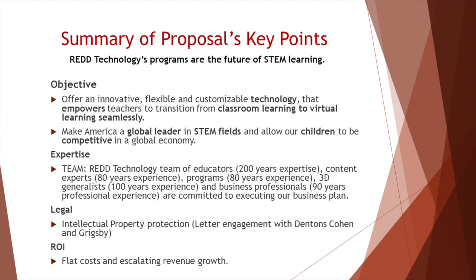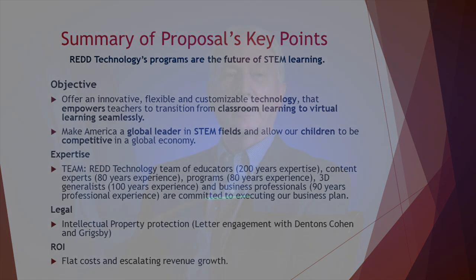To summarize our proposal, our objectives are to offer innovative, flexible, and customizable technology that will empower teachers to transition from classroom learning to virtual learning seamlessly. We want to make America a global leader in STEM fields and allow our children to be competitive in a global economy. We have the expertise within Red Technology to achieve these goals. We have acquired legal engagement with Dentons, Cohen, and Grigsby to protect our intellectual property. And as our return on investment indicates, we have flat costs beginning in Year 3 with escalating revenue growth through Year 7. Thank you for your time and your consideration of our proposal.